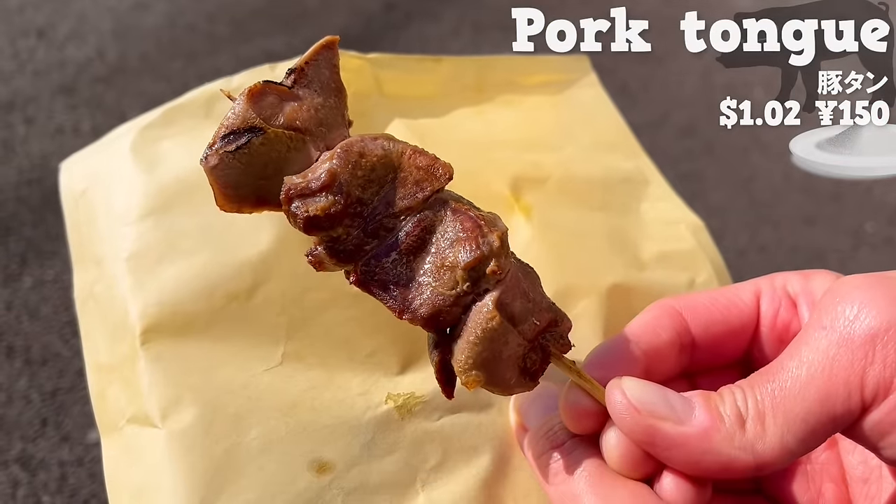Next, we will introduce Tekoya, a takoyaki shop with its main branch in Osaka — famous for takoyaki. This time, we'll have freshly cooked takoyaki, adding green onions as a topping to the classic with sauce, mayonnaise, bonito flakes, and aonori seaweed. The crispy texture and subtle spiciness of the green onions add a nice accent. The outside is crispy, the inside is melty, and the octopus is large with a plump texture.